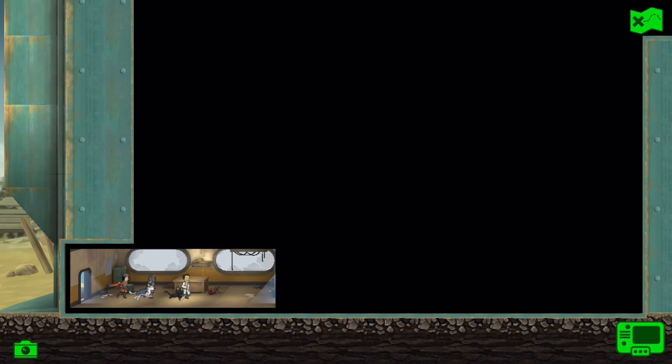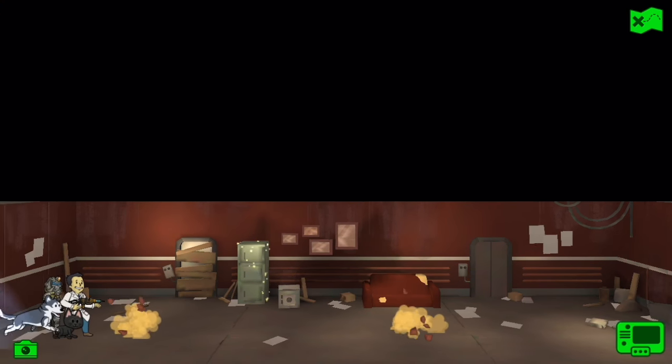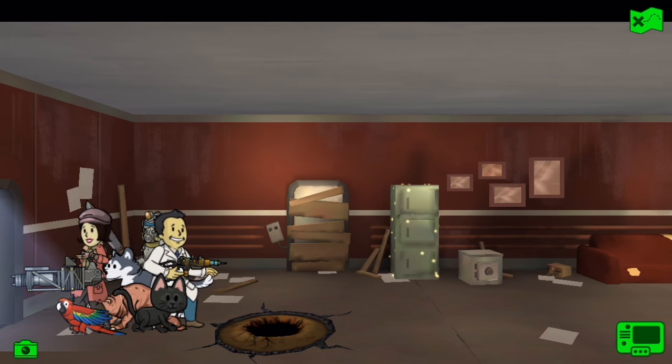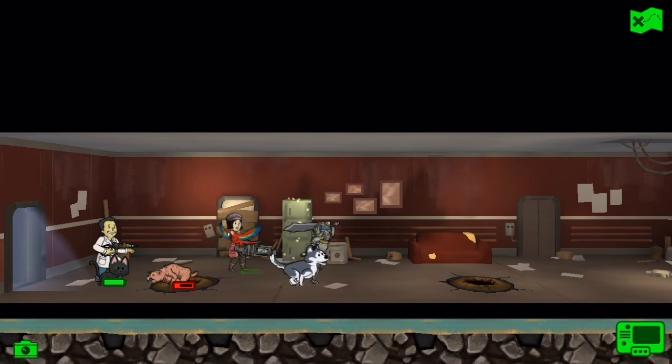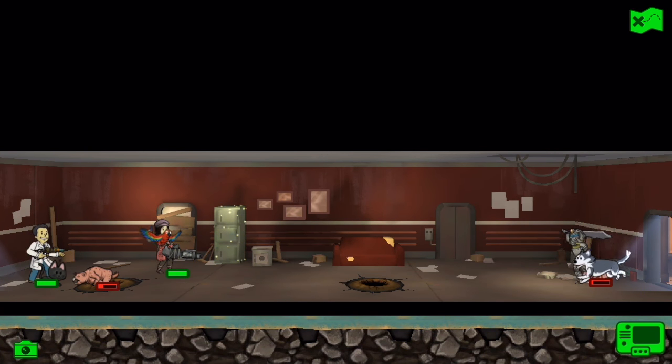We're checking out the layout of this building, and I also have some new Vault Dwellers. For example, we picked James from Fallout 3, Star Paladin Cross from Fallout 3, and Piper from Fallout 4. So I'm not going to be using the old Confessor Cromwell, Alistair Tenpenny, or Colonel Autumn this gameplay.